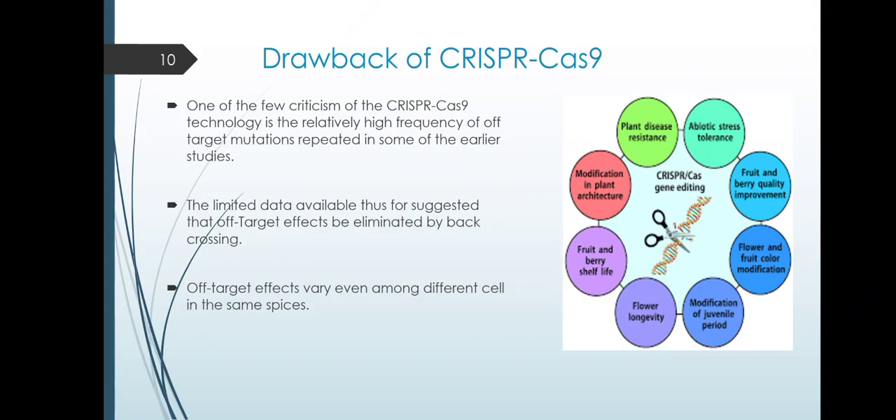CRISPR-Cas9 also has some drawbacks. One of the main criticisms is the relatively high frequency of off-target mutations reported in some earlier studies. The limited data available thus far suggested that off-target effects can be eliminated by back-crossing. Off-target effects vary even among different cells within the same species. Thank you for your time.